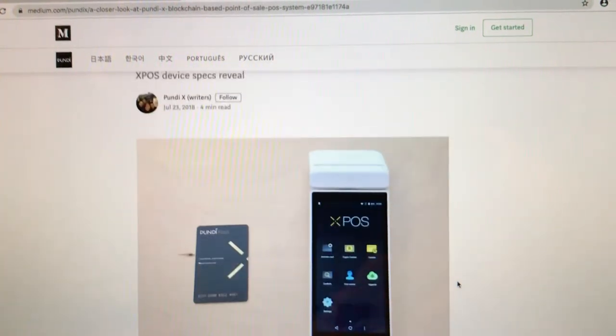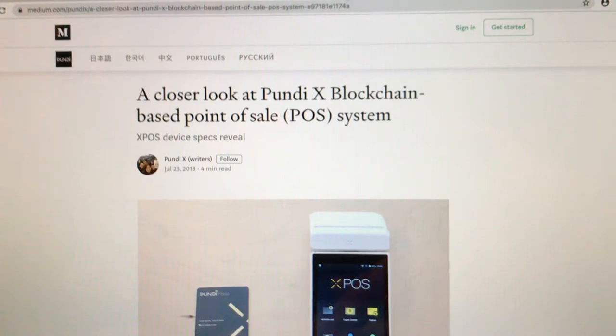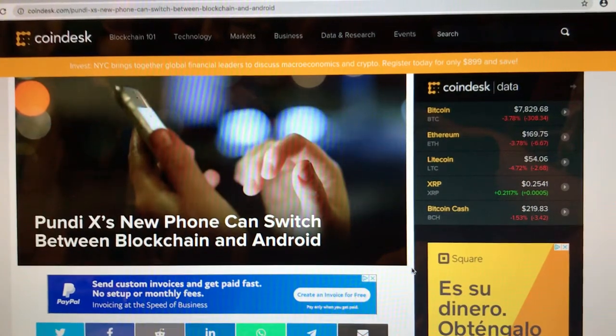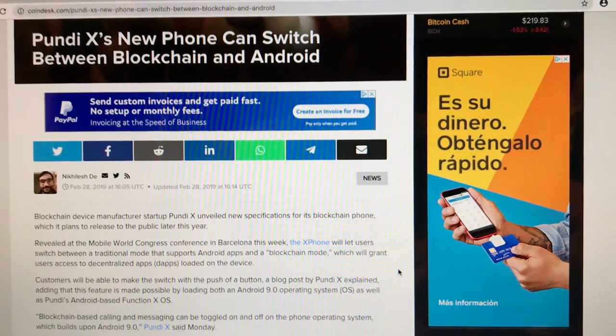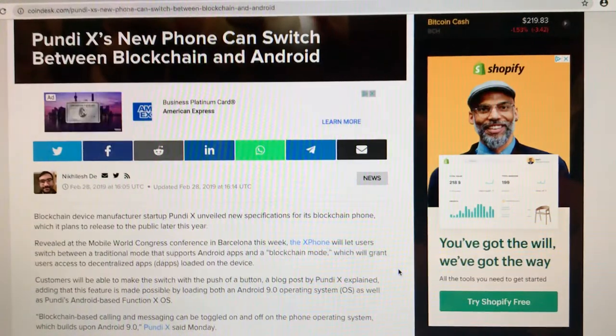Just a quick update for those not quite familiar with Pundi X and what it really offers. The other great thing with Pundi X is it now offers a phone — the new phone can switch between blockchain and Android, which is a really amazing system. Coming from CoinDesk: the blockchain device manufacturer startup Pundi X unveiled new specifications for its blockchain phone, which it plans to release to the public later this year.